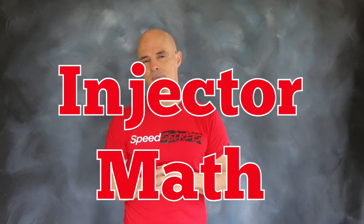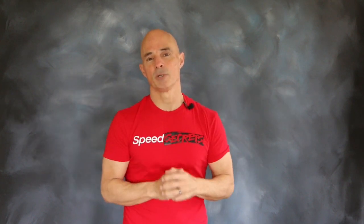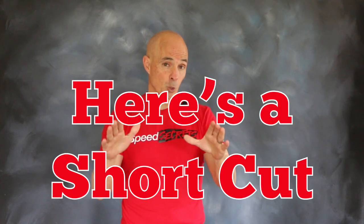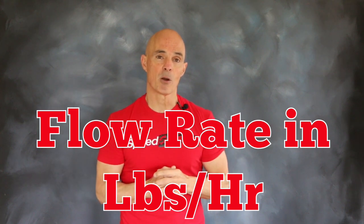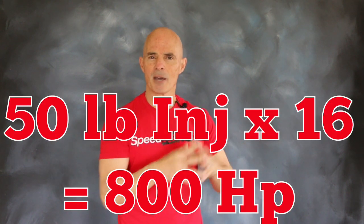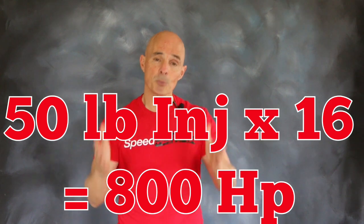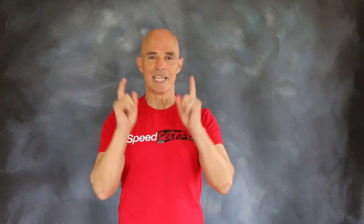Now that we understand how injectors work, let's take a look at a little injector math. One of the most common questions we get is: what size injector do I need for a given power output? While the math is a little complicated and involves brake specific fuel consumption, here's a shortcut formula I like to use. If you take the flow rate of the injector — usually given in pounds per hour — and multiply it by 16, that will tell you how much power those injectors will support on a typical V8. As an example, if we take 50 pound-per-hour injectors and multiply by 16, those injectors on a V8 will support 800 horsepower. But remember, this only works on naturally aspirated motors, because boosted motors require even more fuel.